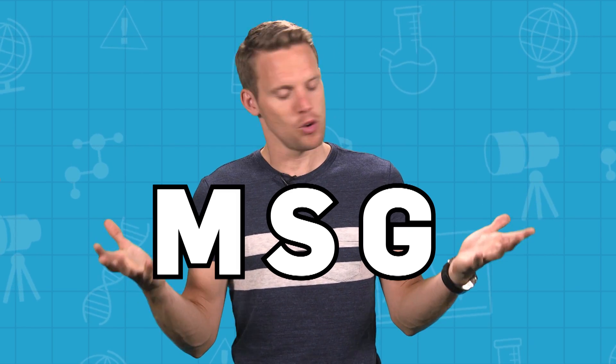MSG. These three letters have quite a bit of interest behind them. But what is basically just a food flavouring, MSG is a pretty controversial topic.